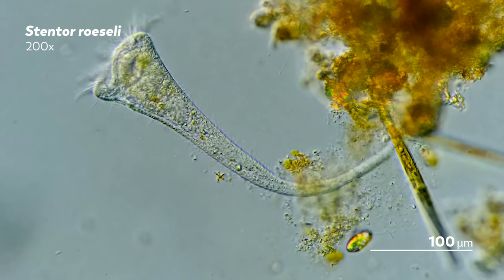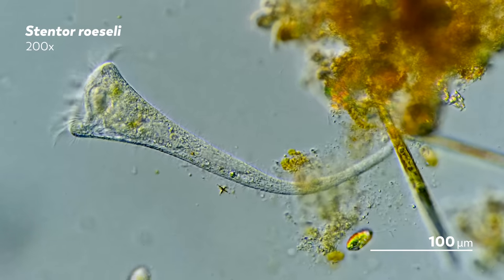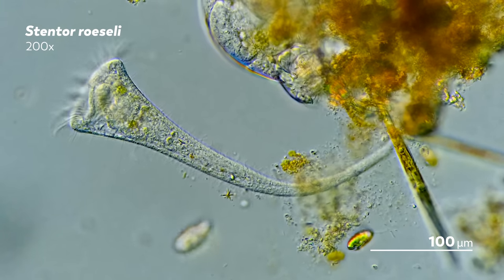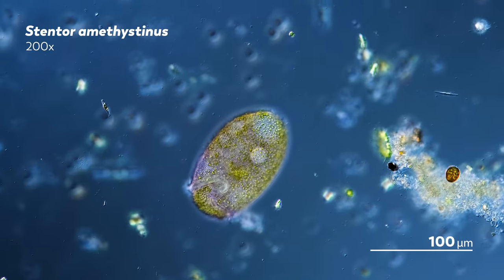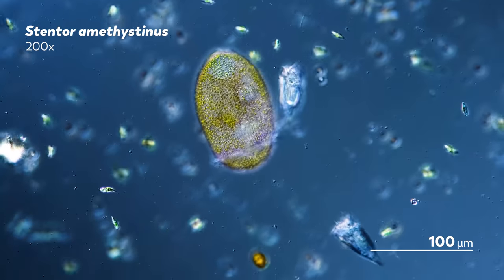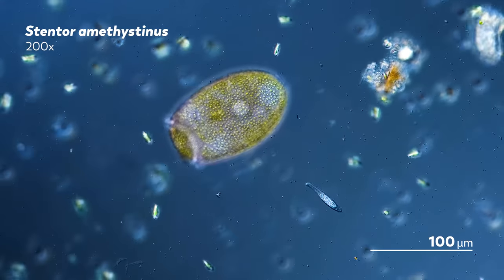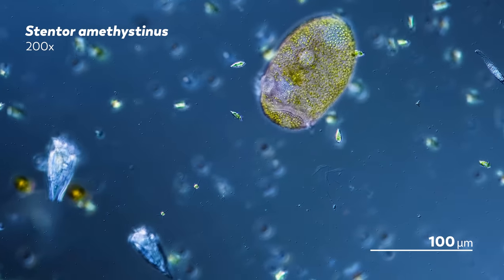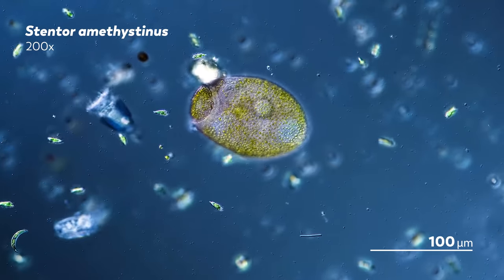Scientists have been studying stentors for well over a century, and that's given them plenty of time to find new ways to learn about them. In 1995, there were reports that a lake in Germany had turned black, and there was a clear culprit — a large number of stentor amethystinus. For one group of scientists, this black spot bloom was an opportunity to put their plankton nets to good use and collect some samples.